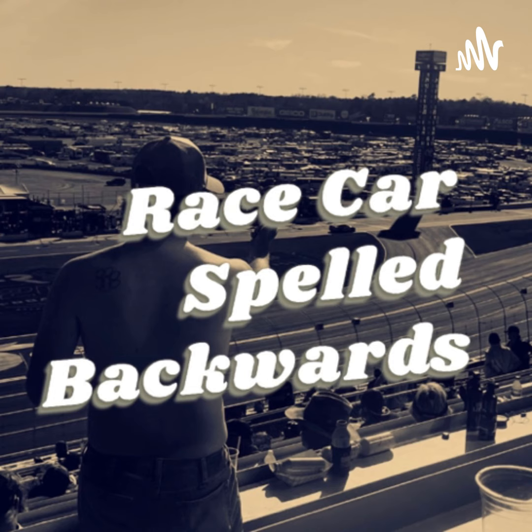Welcome to Race Car Backwards — yeah, that's it — episode 37. Race car spelled backwards is still race car. This is the Race Car Spelled Backwards podcast. Hey, what's going on everybody, my name is Brad, and with me as always is Jamie. This is Race Car Spelled Backwards, episode number 37.